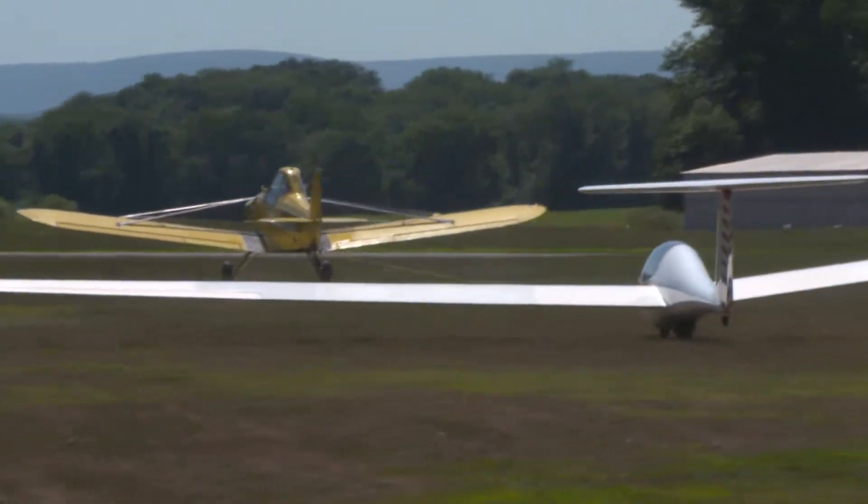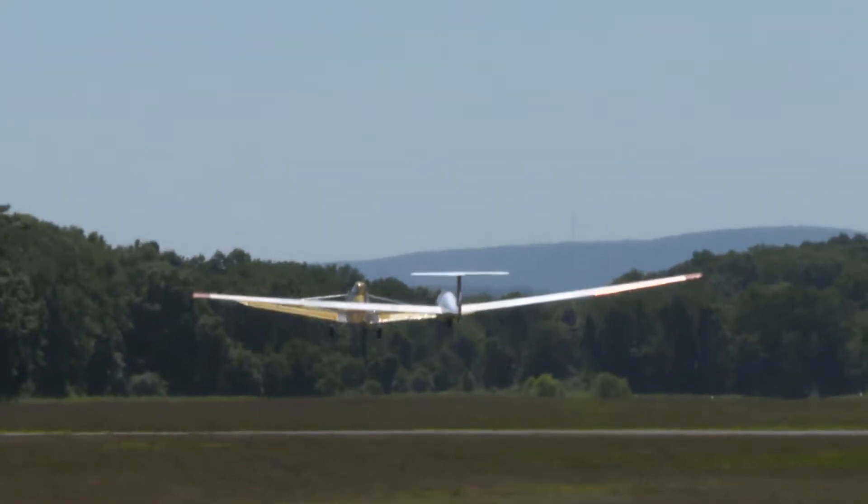The glider is pulled up in the air by a tow plane to a couple thousand feet, then released. After that, it just rides the air currents. One passenger, surprised with a birthday glider trip, said the experience was wonderful — not using too many cliches, but it was great.